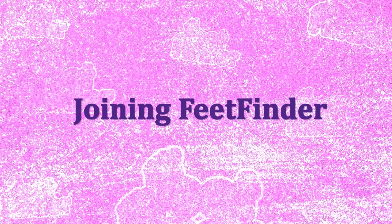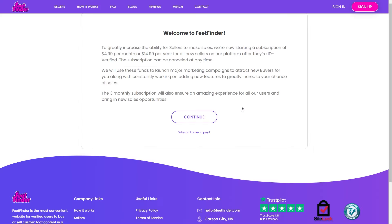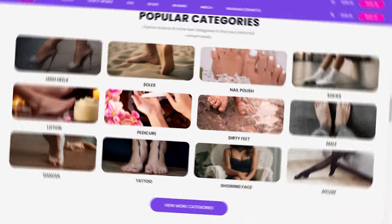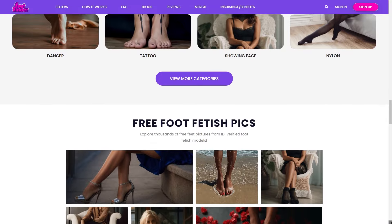Joining Feet Finder. Are you feeling the call to join this secure community? It is simple. Head over to FeetFinder.com, register, and then breeze through the verification process. Then the stage is yours. Showcase your creativity with unlimited Feet Pick uploads. Dive into the world of feet photography with ease, knowing your personal information stays personal.